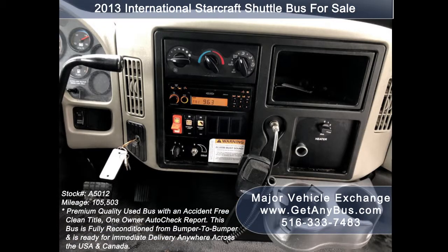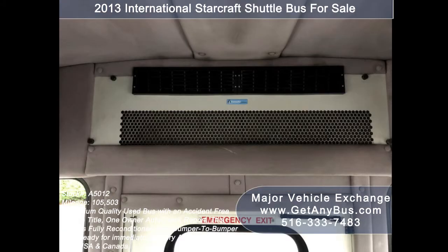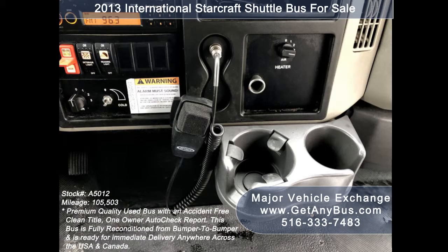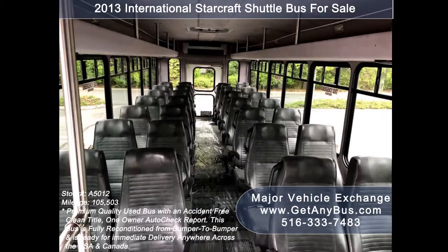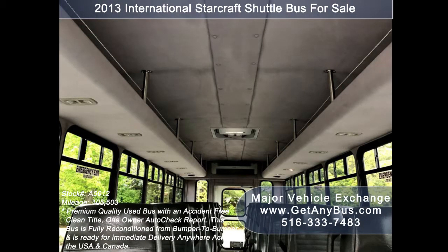Jensen AM/FM stereo system with 4 speakers throughout the cabin, high-capacity front and rear air conditioning and a rear heating unit for the colder months, rear-view backup camera, PA system, stainless steel entrance rails with vanity panels, high-back seats with seat belts, arm rests and grab handles, overhead luggage compartments, interior overhead lighting, and cloth and carpeted walls and ceiling.